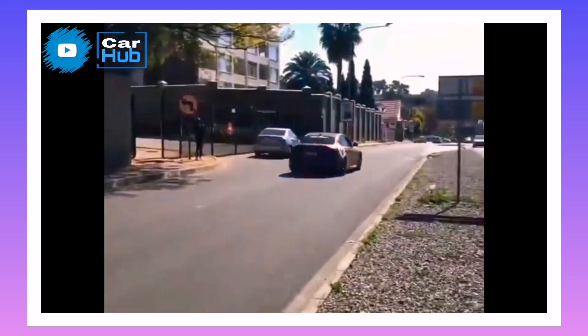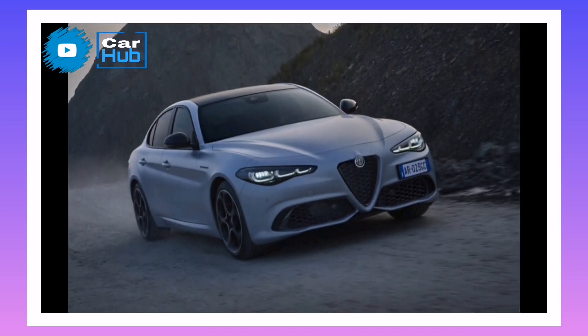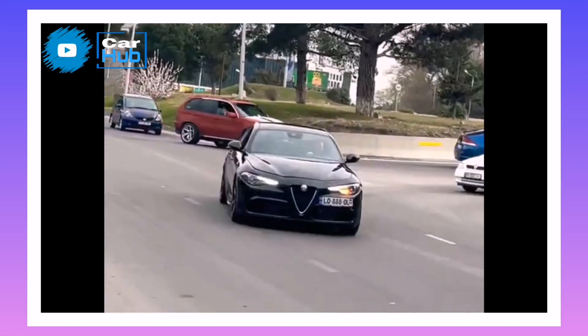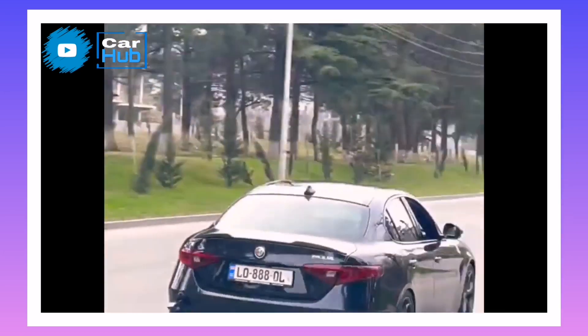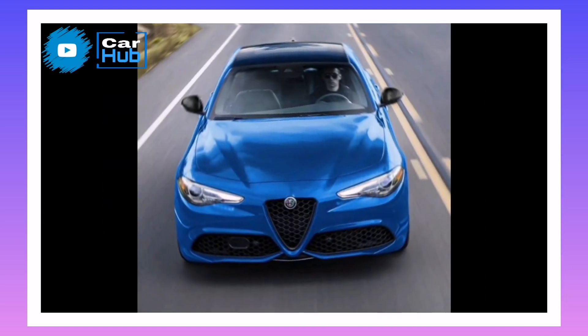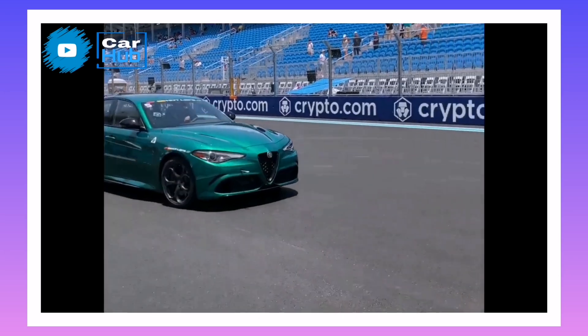It's important to point out that the Giulia Quadrifoglio is the only sedan in the world with an active aero splitter — a carbon appendix positioned under the front bumper. Over 100 km/h it opens, thanks to two actuators controlled by the CDC. This ensures even greater aerodynamics and stability, most importantly in fast curves.